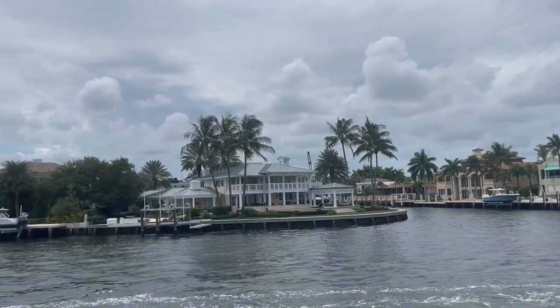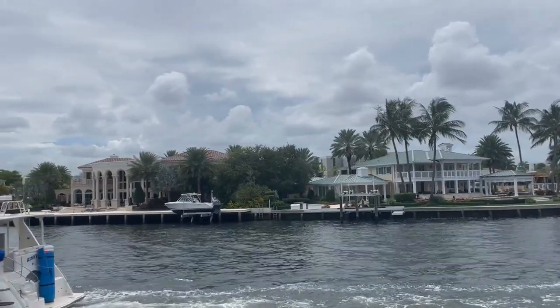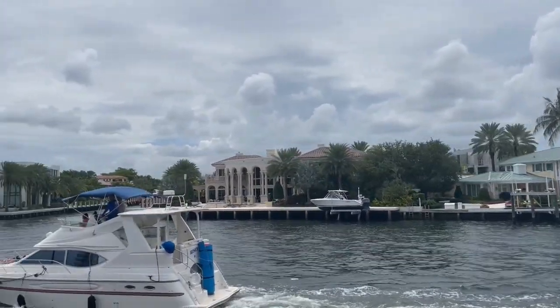All the properties have unobstructed access — no fixed bridges. You can get in via drawbridge to the Intracoastal Waterway and ultimately to the Atlantic Ocean. The views from some of these properties are absolutely breathtaking, and it's truly an example of South Florida living at its best.